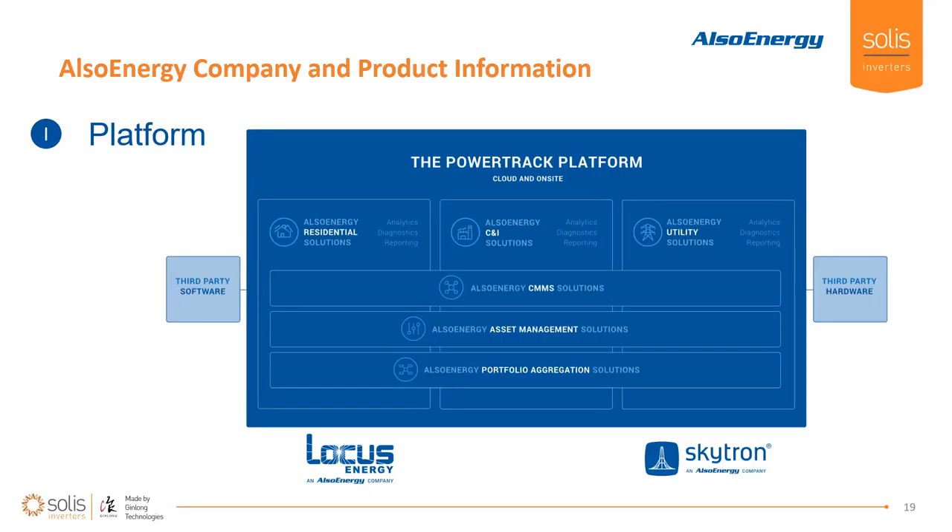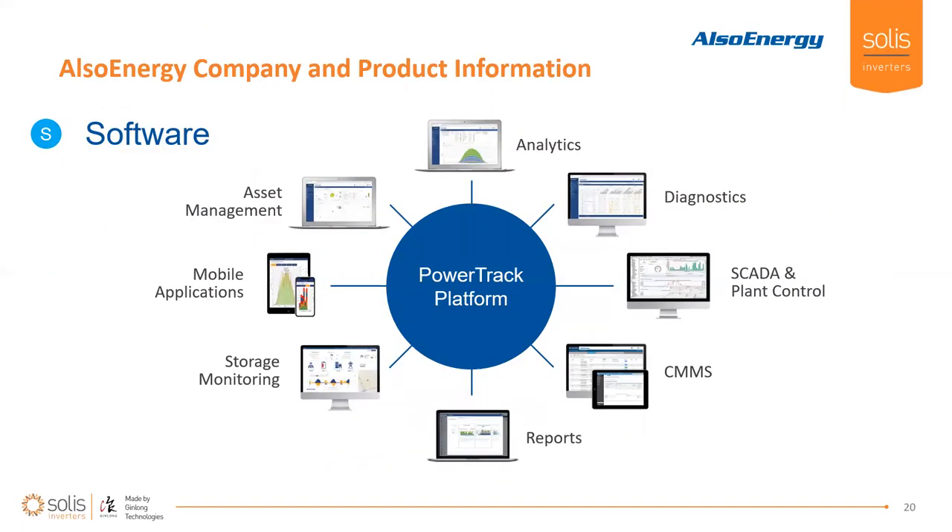The PowerTrack platform runs the gamut of all the solutions we offer across that ecosystem, from residential up through utility scale. We allow our customers to aggregate data in a single place, route out to their CMMS systems, use asset management tools to track project deliverables and priorities, and then do portfolio aggregation and create reports for all of your sites — whether residential, commercial, or utility scale. We can also bring in data from third-party hardware and software platforms. As a PV asset portfolio grows, you'll inevitably end up with various vendors — we specialize in bringing all of that data from across different platforms into the single PowerTrack platform, giving you a single pane of glass to see all of your assets.